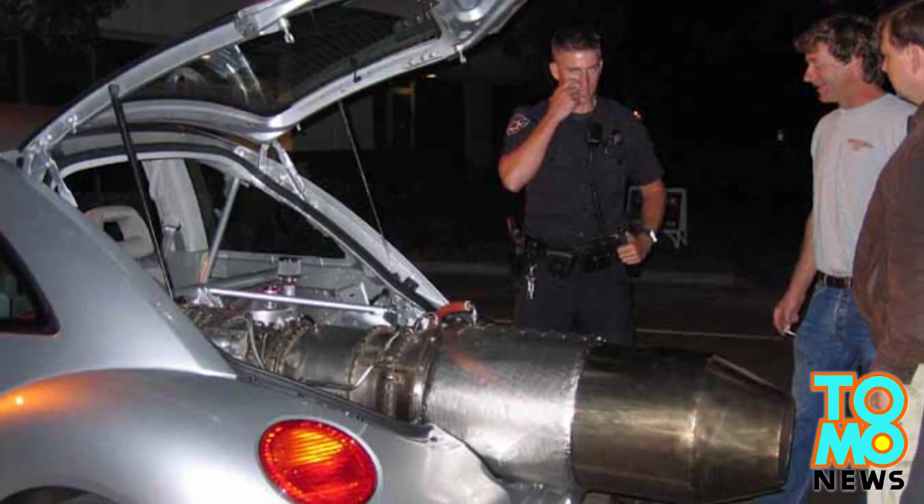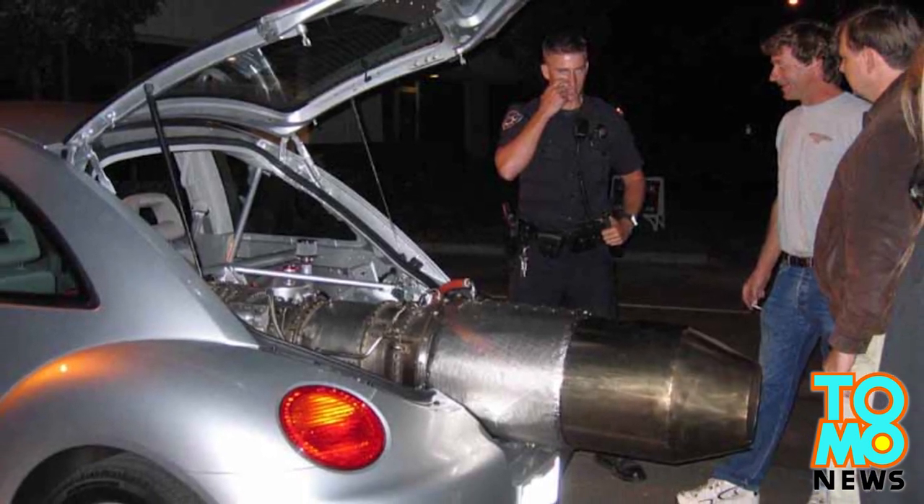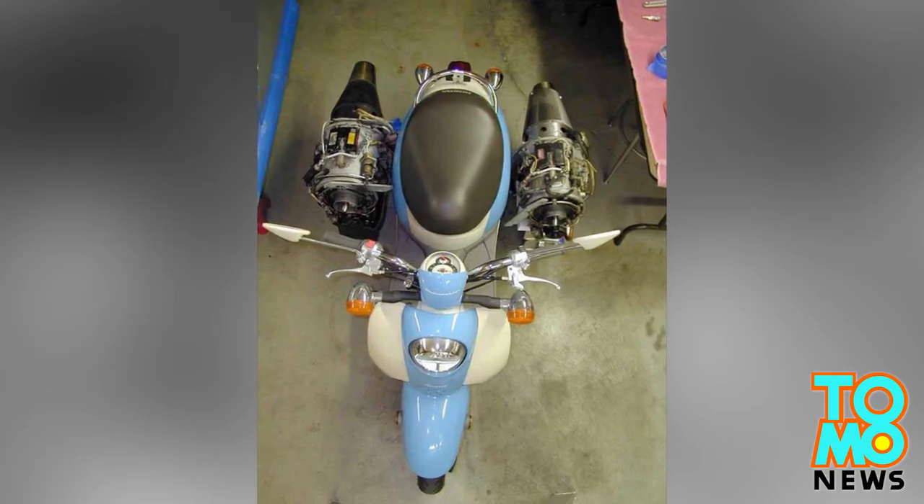Ron says he only powers up the jet engine late at night when no other cars are on the road. Otherwise, he can still use the original front engine. And if you're not impressed yet, here are some photos of the scooter Ron pimped out for his wife.